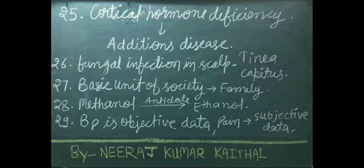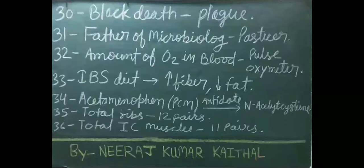Objective data is observed by the health professional in the patient, whereas subjective data is told by the patient to the healthcare professional. Black death is a synonym of plague disease. Father of microbiology is Pasteur.